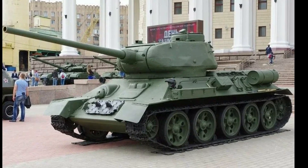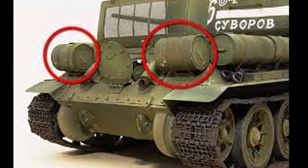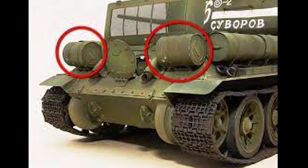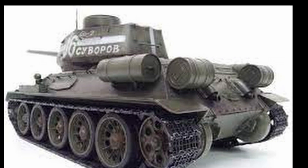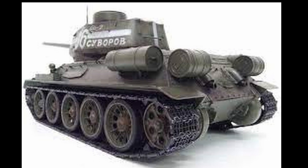Surely everyone noticed that behind the famous Soviet T-34 tank there are mysterious oblong cylinders? Many people mistake them for extra fuel tanks. Is this really so, or is there something else in the cylinders? With this simple design element, not everything is so simple.